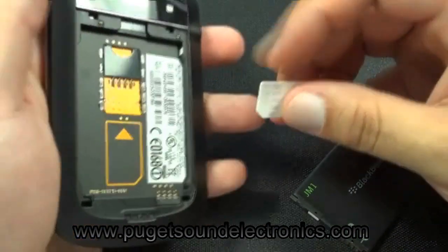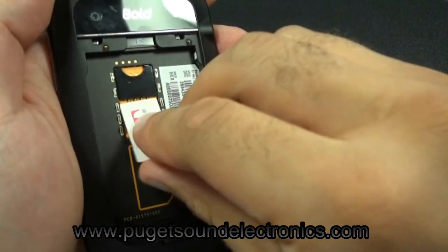Once you have your unlock code, go ahead and insert an incorrect SIM card. We'll be using a T-Mobile SIM card for this.